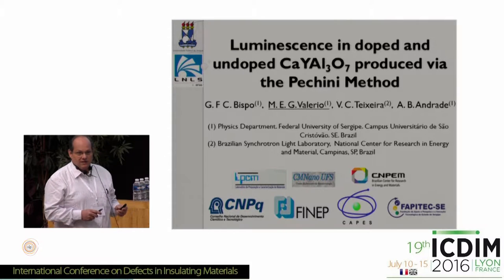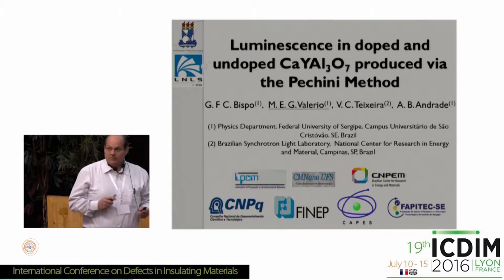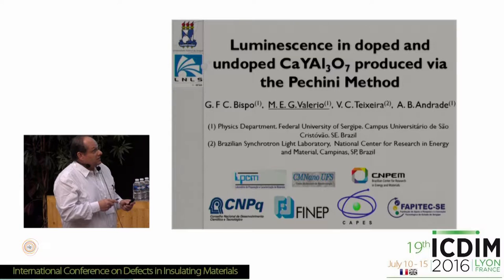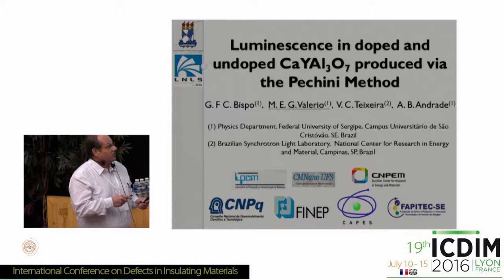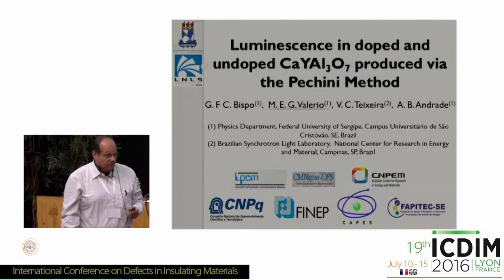Later on this afternoon, Rob Jackson is going to be presenting on the poster session the defect modeling. So in this experimental part, my student Giordano is the post-grad student. We are doing this in collaboration with some colleagues at the Brazilian Synchrotron National Laboratory.